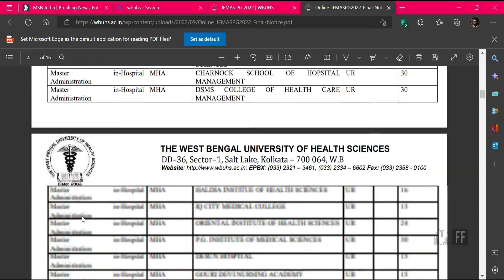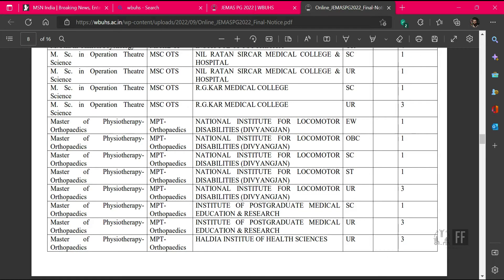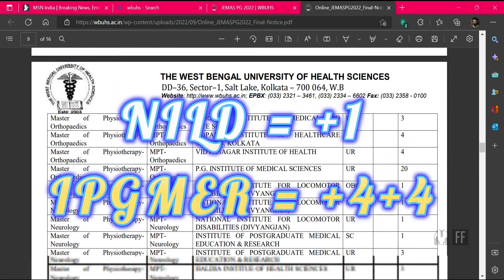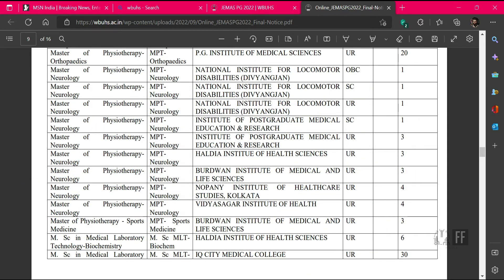This year for MPT the seat matrix has also changed. Good news for all EWS candidates as they allotted one seat for them in NILD in MPT Ortho. They also added the IPGMR college, which is a very renowned college with a NIRF rank of 21. The total government seats have increased by 9, which is a huge jump, and the biggest advantage of studying in IPGMR is the lower fees and higher stipend.